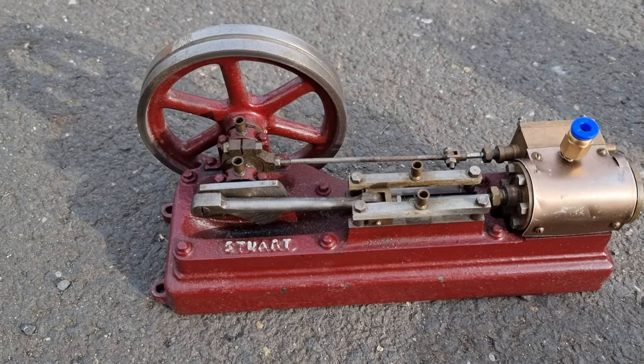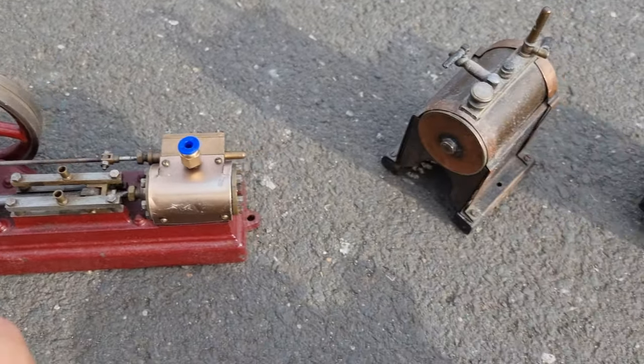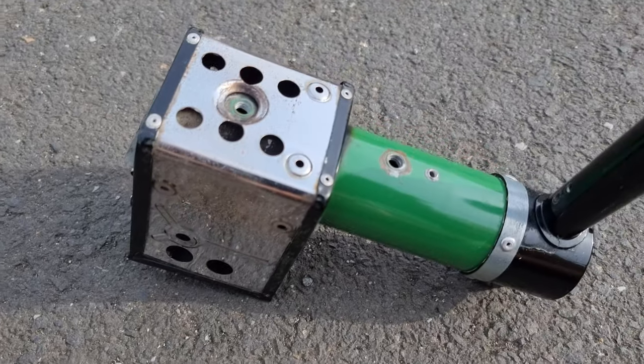So a whole range of steam engines here, this lovely little specimen here. This little boiler here — put your candle under there.